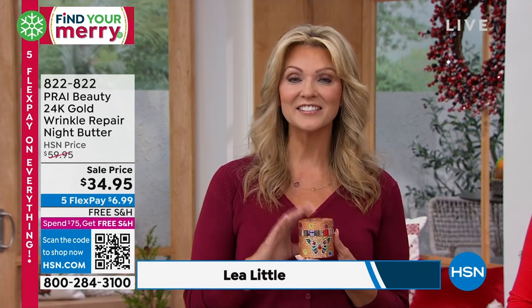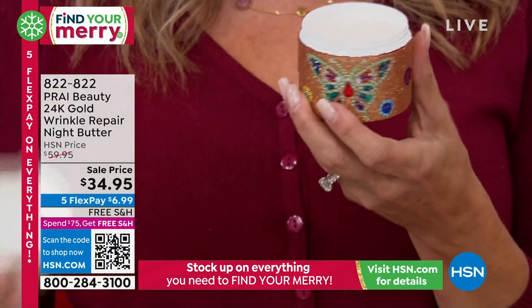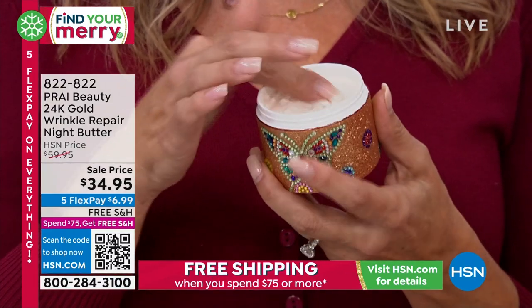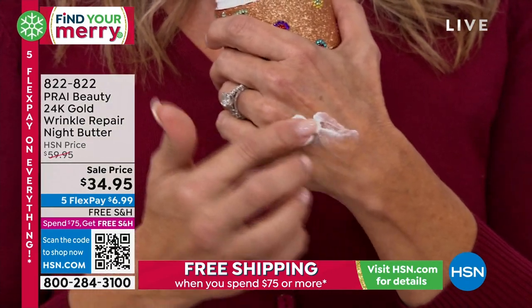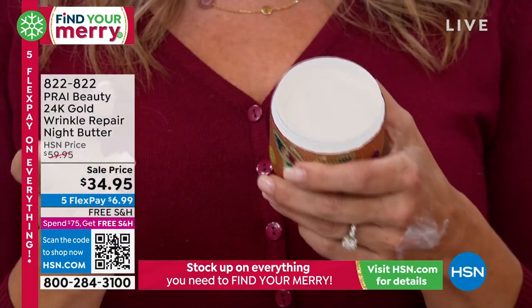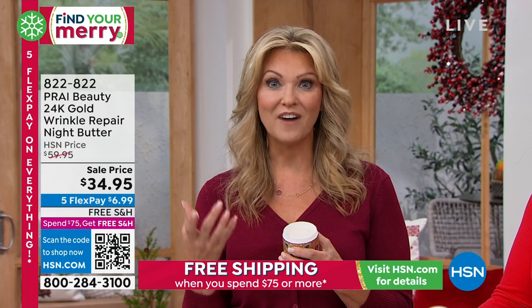I've been using Prai for 20 years. Isn't it rich and decadent without breaking the bank, like when you go to the counters at the mall? This is designed for you while you sleep, so try it out for seven nights and see what your results can be. This night repair butter has that rich consistency — it's to repair your skin while you are sleeping, letting those ingredients go to work.